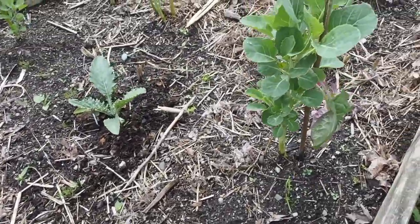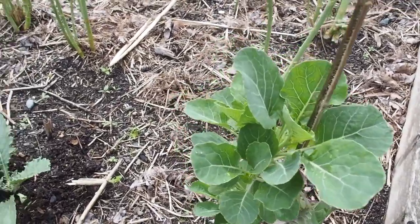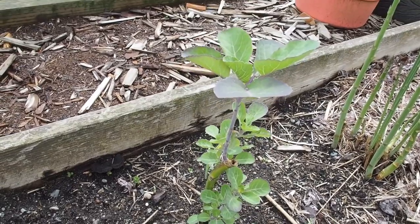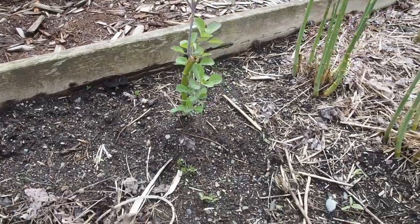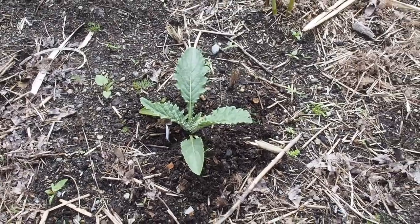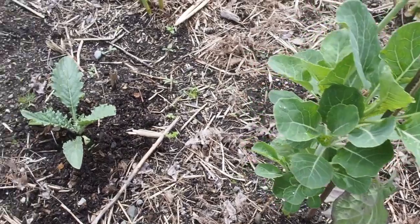And then I also have some tree collards. I have two of these, one here and one over here. You can't start this from seed — you actually have to start it from cuttings. So I got a couple cuttings from a friend, and that's from last year actually.